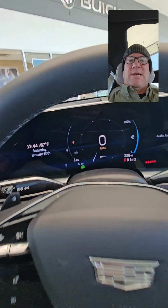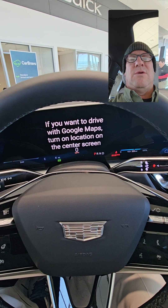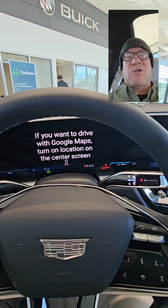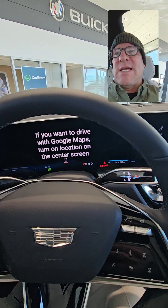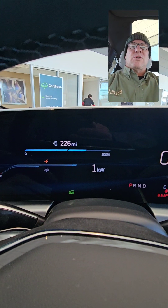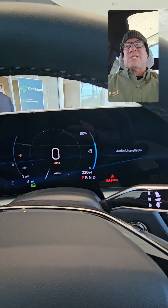Looking at the display here, there are several different options. If we had a subscription and the vehicle was registered to us, we could have the navigation up here. We've also got this screen which shows your energy information — in this case we've got 226 miles of range left — or you can have your traditional gauges.